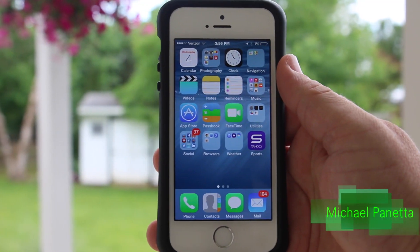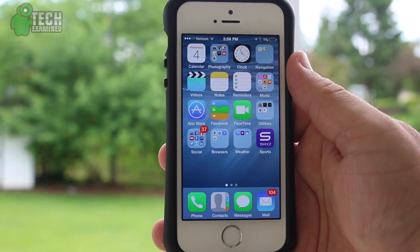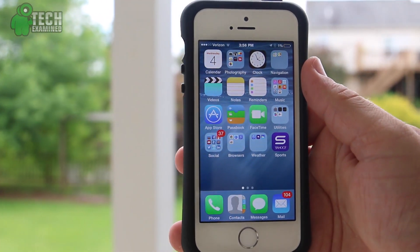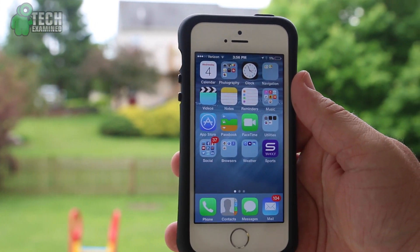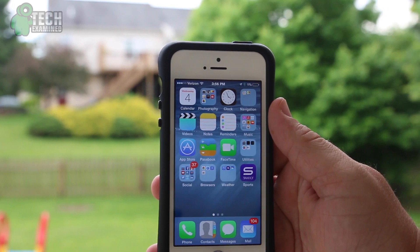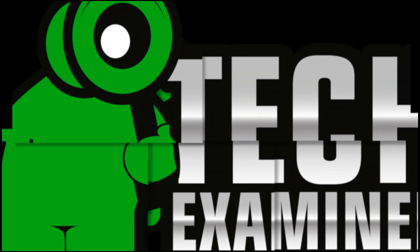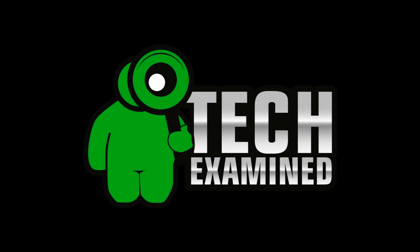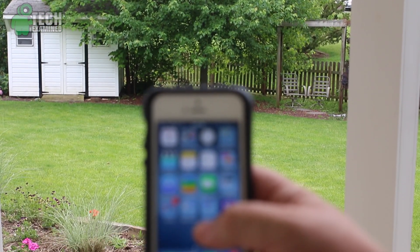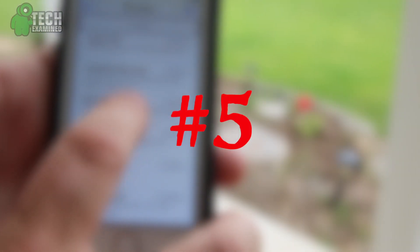What's up, YouTube? This is Michael Panetta with Tech Examined, and today I'm going to bring you just five of the useful features on the brand new iOS 8. There are many, many more, and if you feel like there's something that you want to see, please feel free to comment down below and hit that thumbs up button if you like this style of video. These top five features are in no particular order, and they're ones that I just thought were interesting and wanted to show you, so let's start off with number five.